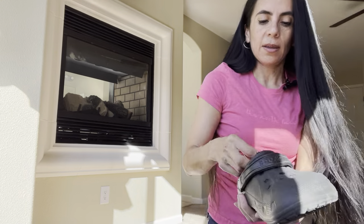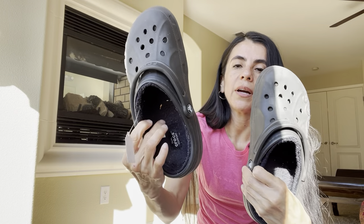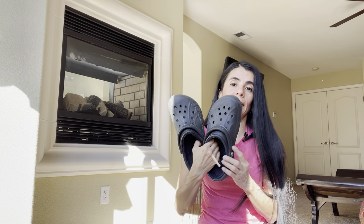These were Crocs for $3 half off and look at the tread — it looks really good. They have a fur lining, so I'll lint roll the inside as best I can. Crocs is always a great little bread and butter brand.